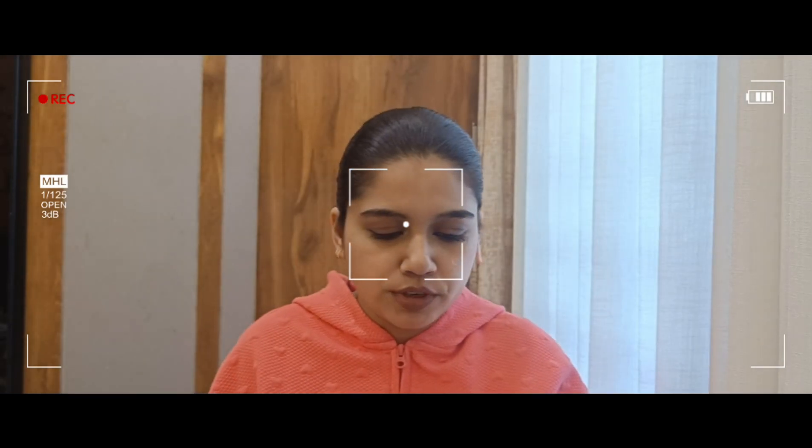The Ponds gel comes from Ponds. I feel like this is a used product — I don't know how to use it.